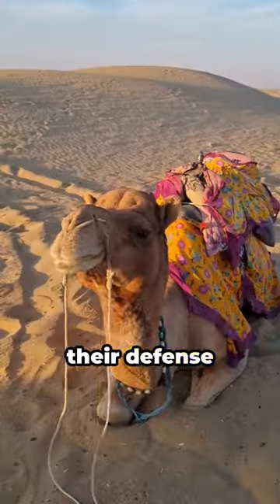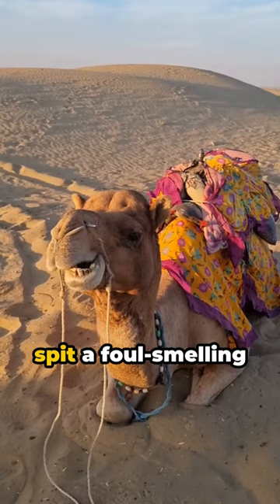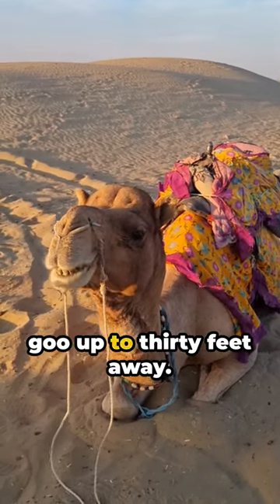Ever wondered about their defence mechanism? They can spit a foul-smelling goo up to 30 feet away.